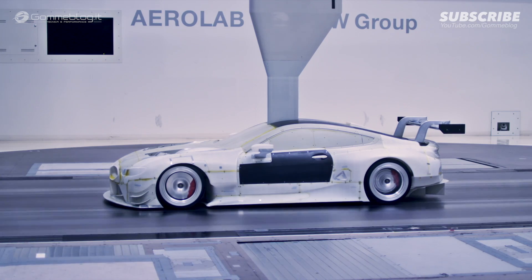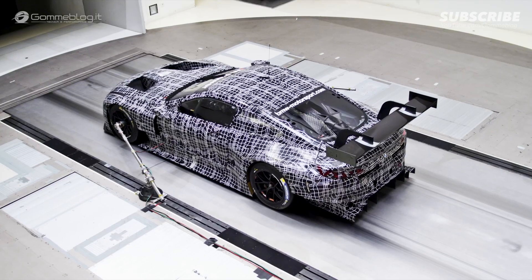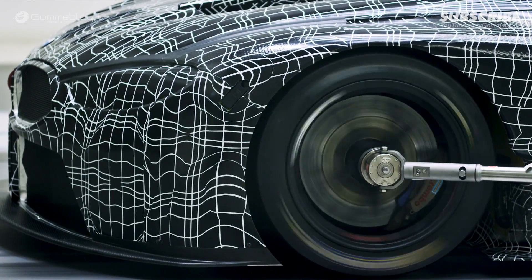We're using the BMW Aerolab for the aerodynamic development of the race cars — the very same wind tunnel that's also being used by our road car colleagues. Our target as aerodynamicists is to maximize downforce and to minimize drag.